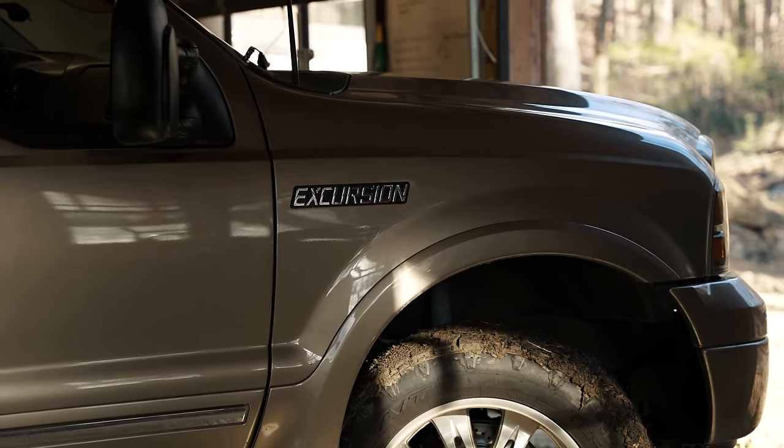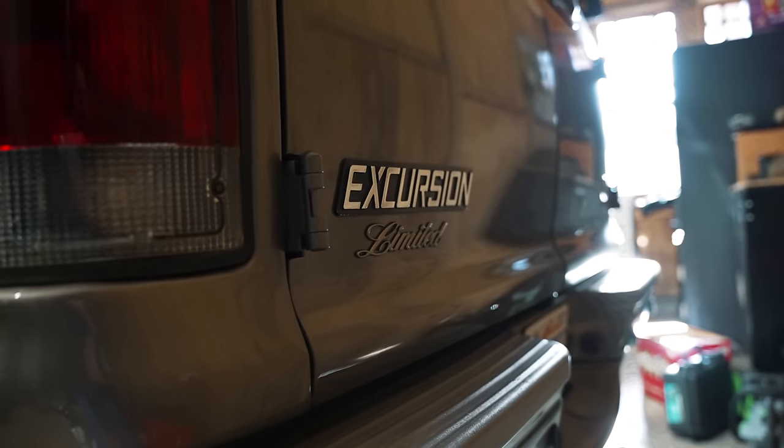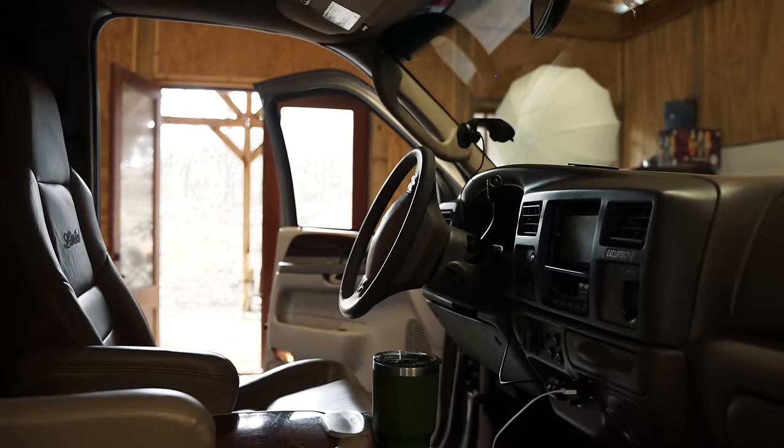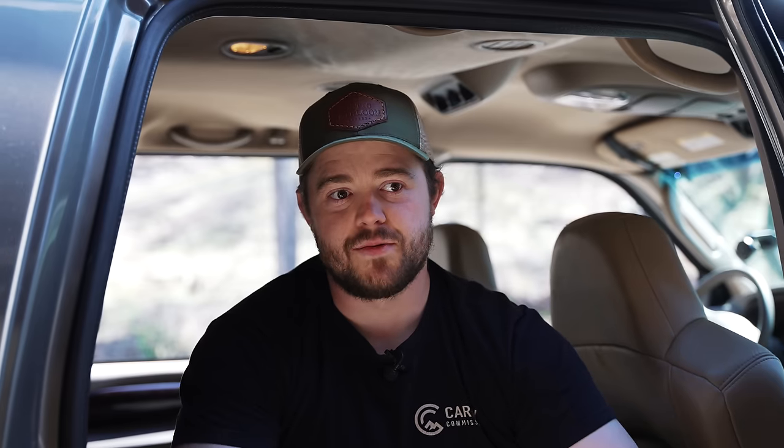It was by no accident and maybe several miracles that this came together so fast. About two weeks ago I purchased this Excursion and immediately started talking to people about getting parts for it, because I knew I wanted to drive this to Blade Show Texas. I wanted a tent, rack, and everything on top — as kitted out as possible in two weeks, which right now is very difficult because parts availability is horrible.